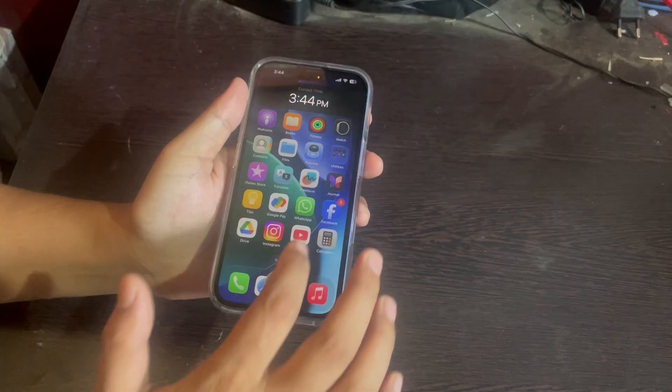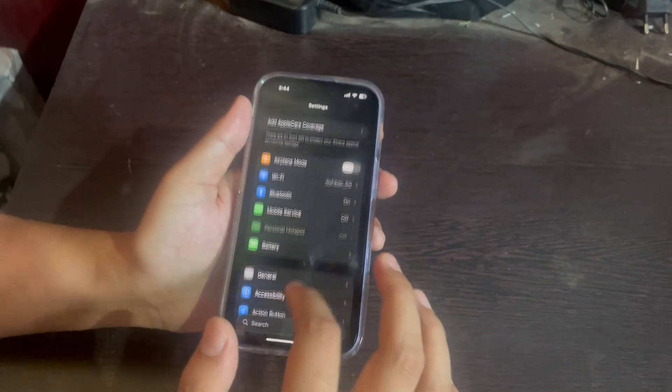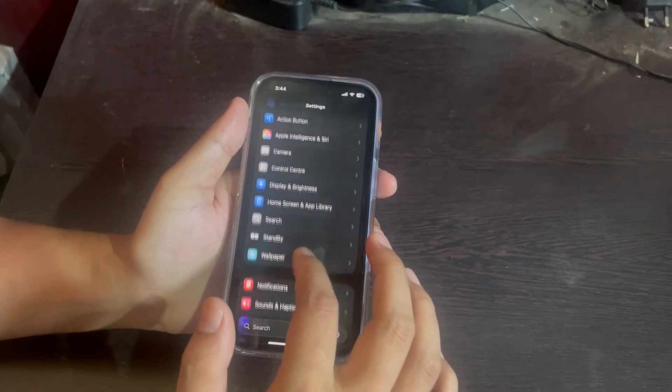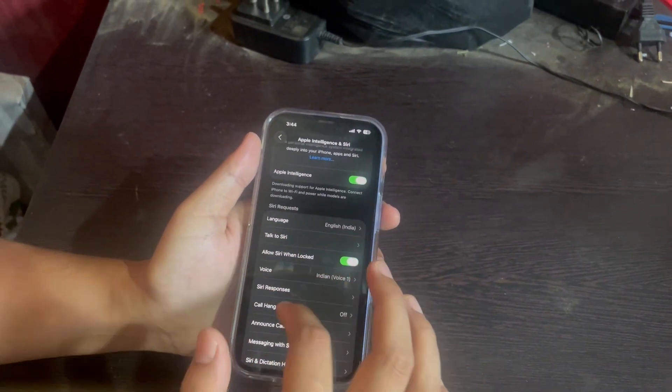To fix this it's actually pretty simple. First go to your Settings app. Now scroll down until you see Apple Intelligence — that's where Siri settings are hiding now after the latest update. Tap on that and then you'll see an option called Siri Responses.